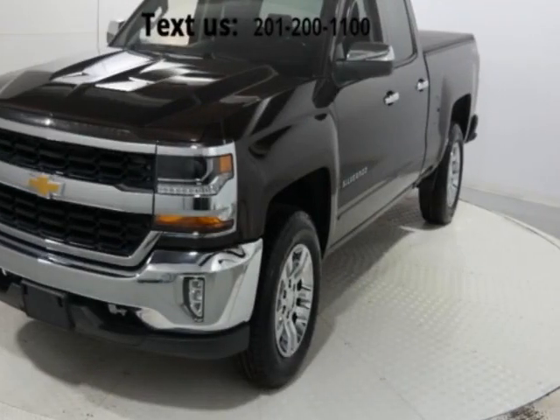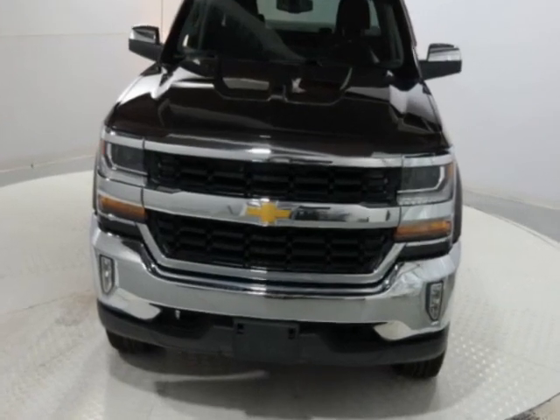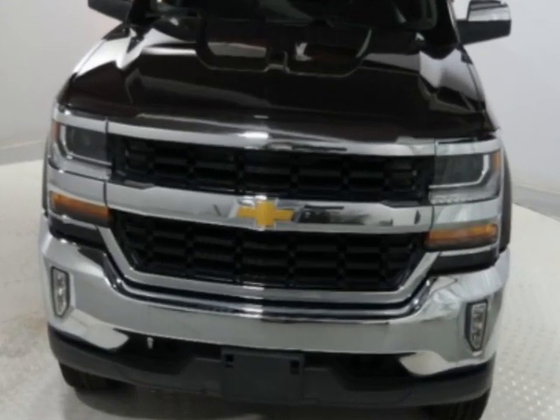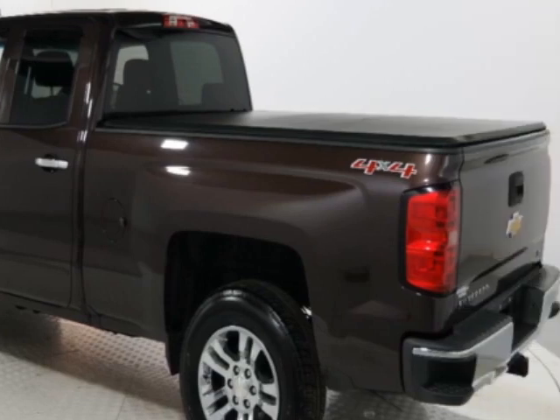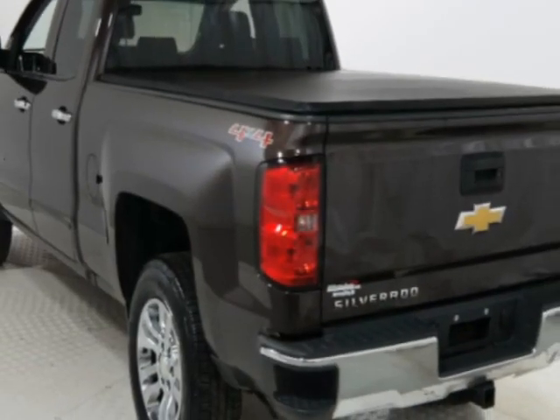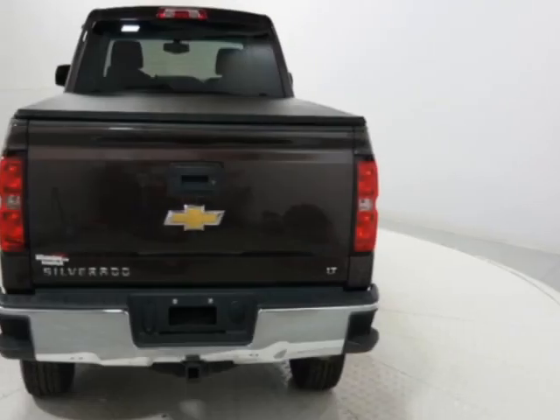Come take a look at this 2016 Chevrolet Silverado 1500. The Silverado 1500 has just under 95,000 miles. This vehicle has a limited warranty and gets an estimated 17 miles per gallon in the city and an estimated 22 on the highway.